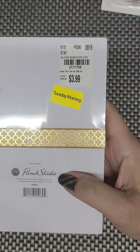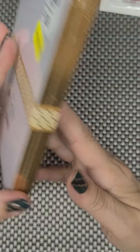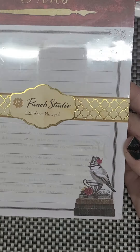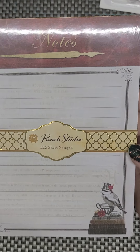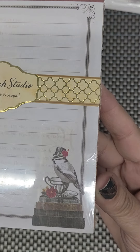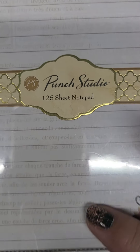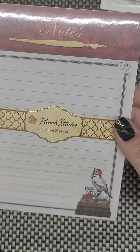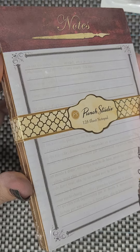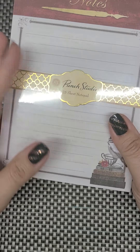And I got this here — $3.99 with 20% off. This is by Punch Studios, 125 sheets. I just really liked this notepad — it's got nice notes on it, a little bird, and some background words. I really like those. I can put some notes into some of my things that I mail out to my customers.